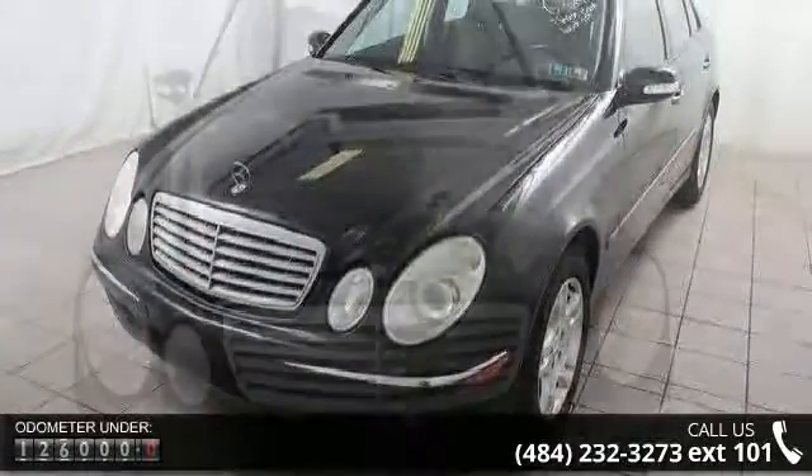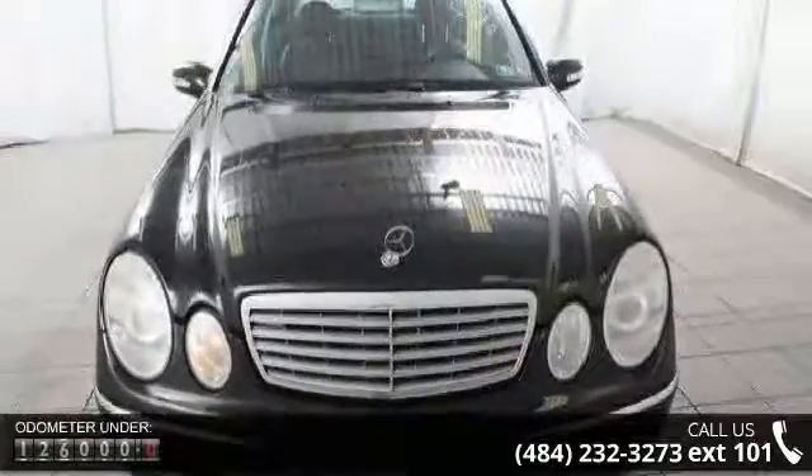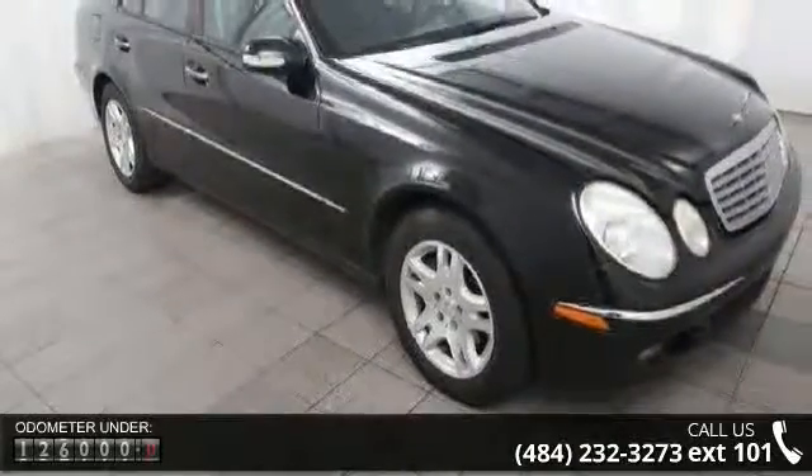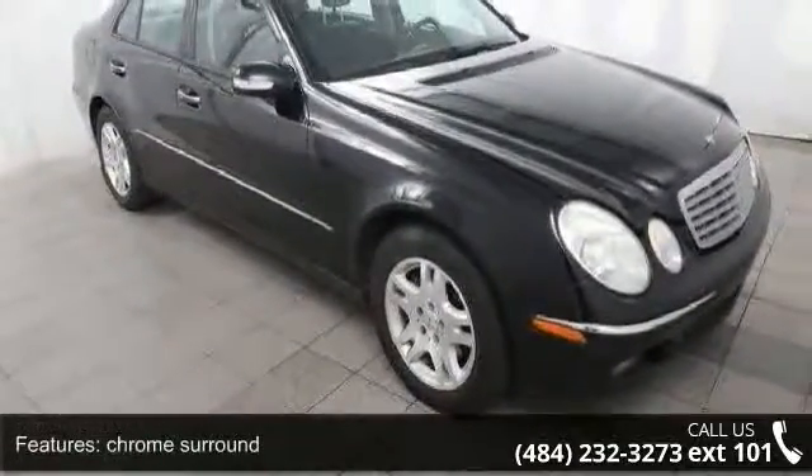This vehicle's top features include chrome surround, integrated turn signals, auto dimming driver mirror, front halogen fog lamps, and neutral tinted glass.